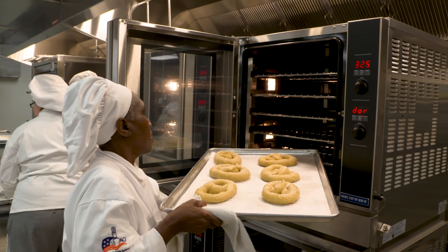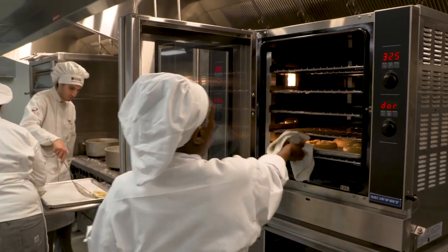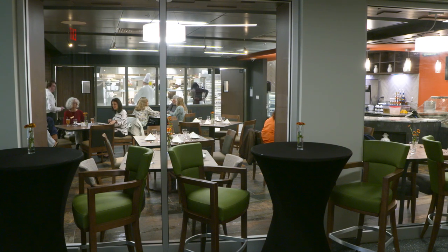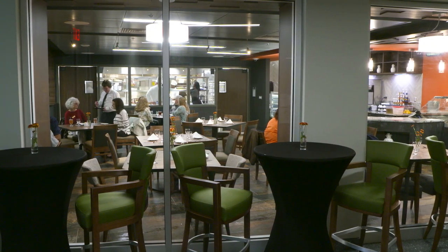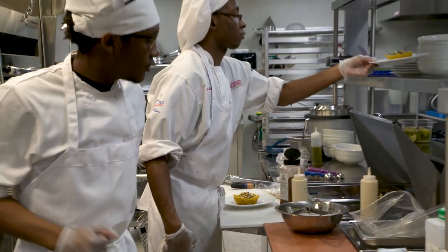The new facility and equipment will allow students to be taught on the same machinery they would see in a large hotel or bakery. At the center of the renovation is the student dining lab, where aspiring chefs like Robin John-Baptiste gain valuable experience in the production kitchen.